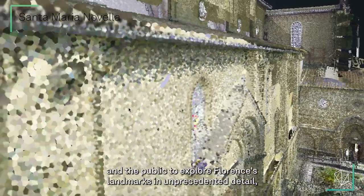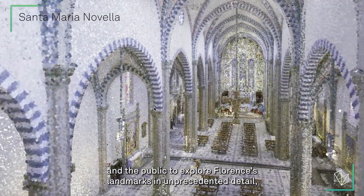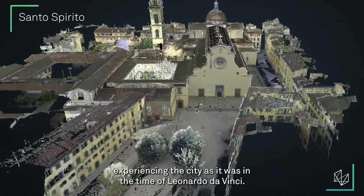This allows students and the public to explore Florence's landmarks in unprecedented detail, experiencing the city as it was in the time of Leonardo da Vinci.